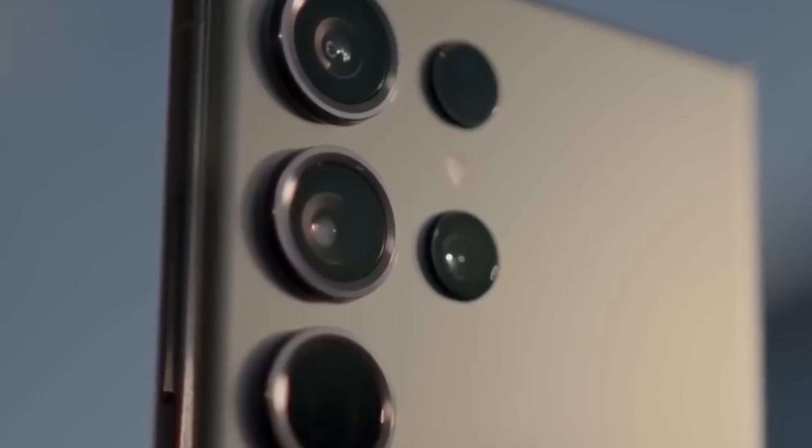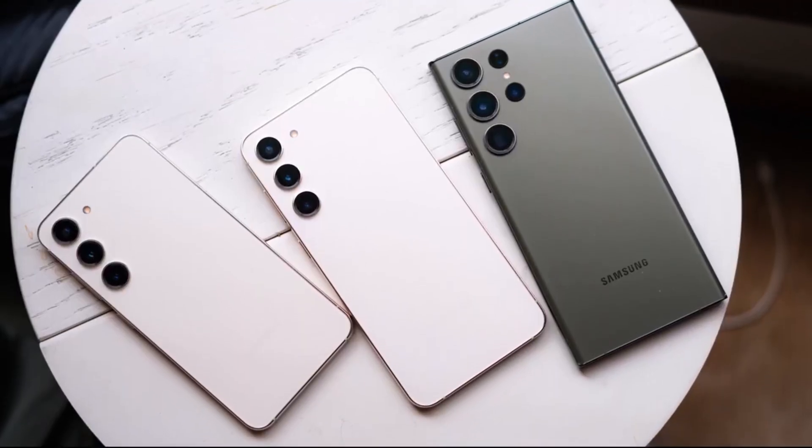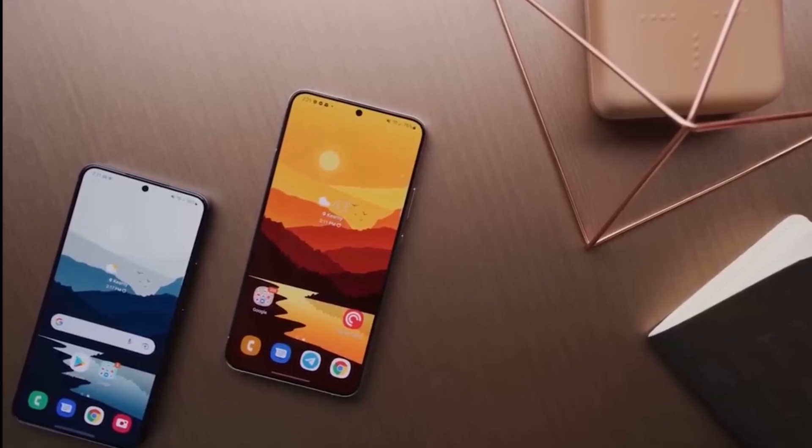As an AI language model, I don't have personal preferences, but I can discuss the standout features of the Samsung Galaxy S24 Ultra based on their significance and potential impact.